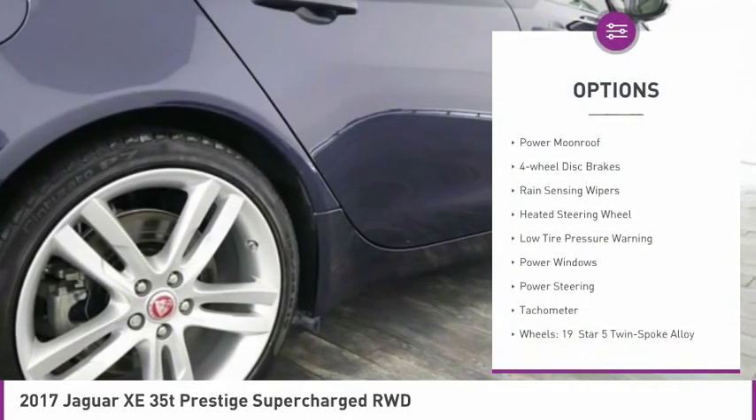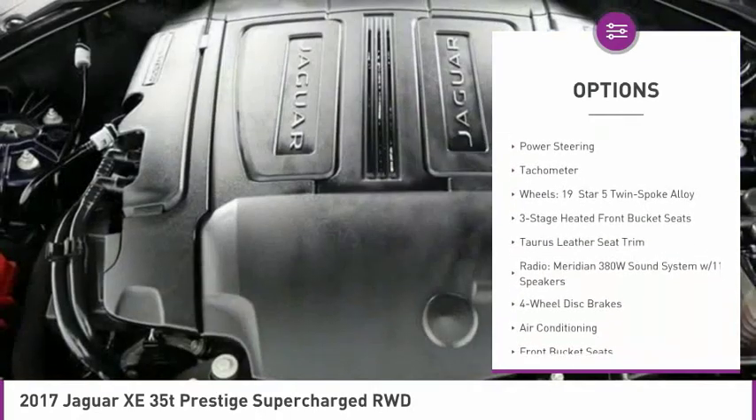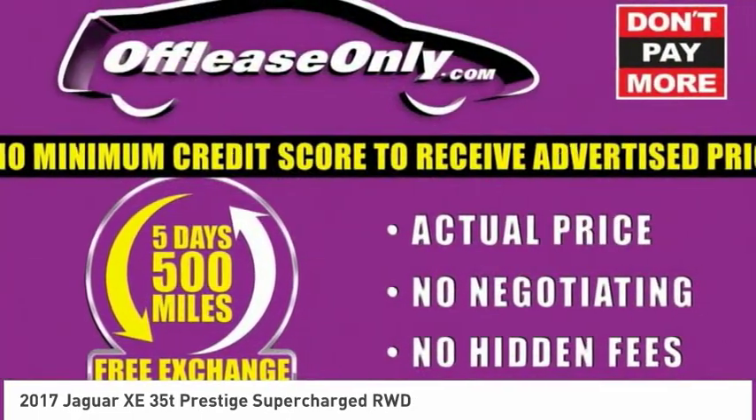Electronic stability control, brake assist, power moonroof, four-wheel disc brakes, rain-sensing wipers, heated steering wheel, low tire pressure warning, power windows, power steering, tachometer.